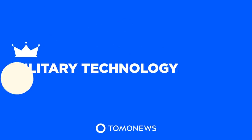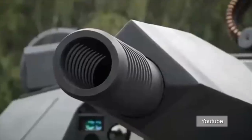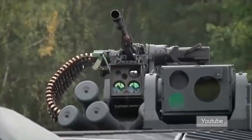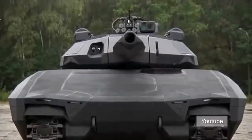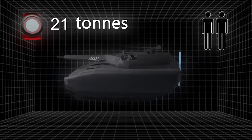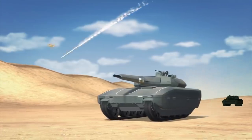The PL01 concept tank, developed by Obrum — part of Poland Defense Holdings — in cooperation with BAE Systems, was recently unveiled at the MSPO 2013 defense exhibition. The tank weighs 35 tons and is seven meters long, 3.8 meters wide, and 2.8 meters high, and is operated by a crew of three people.